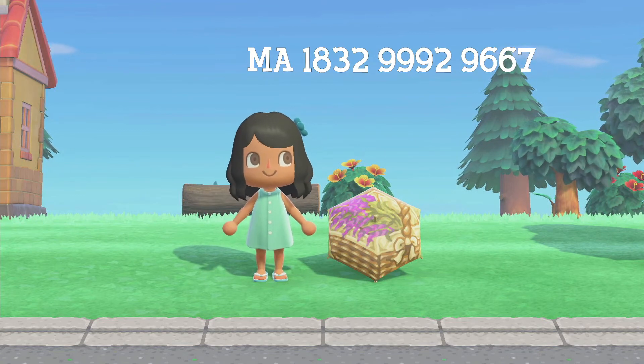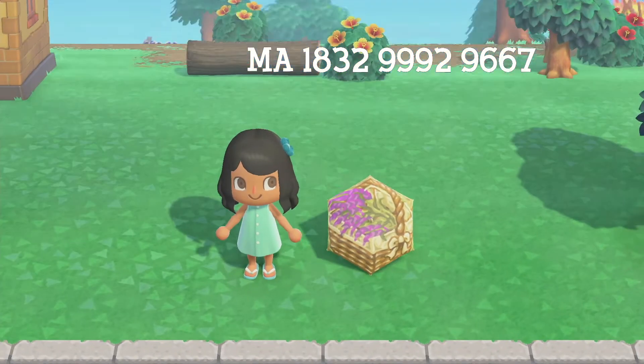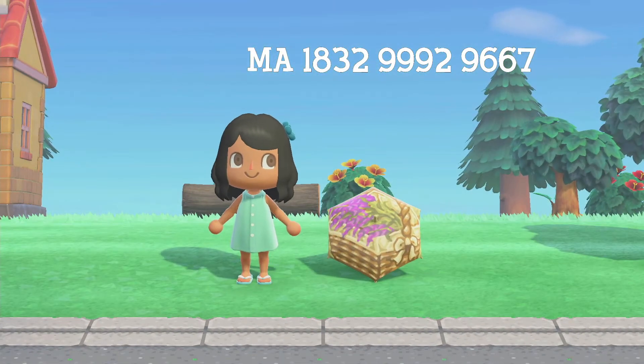Next up is this cute design which looks like lavender, but they also have a yellow variation which makes me think these are hyacinths. It's a basket — it's super cute and adorable.